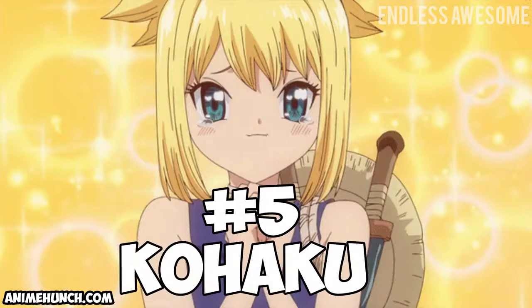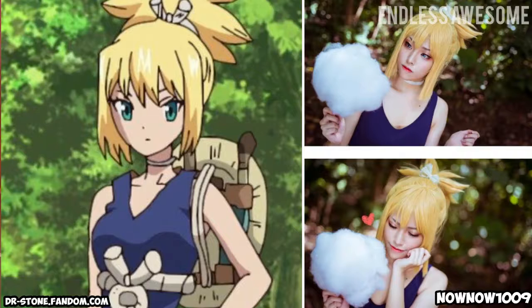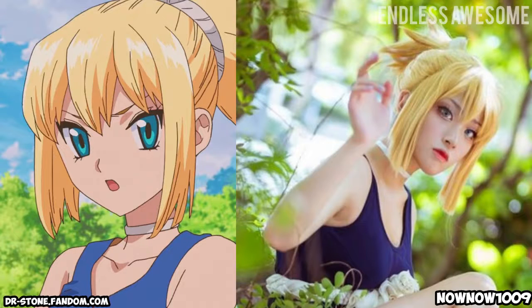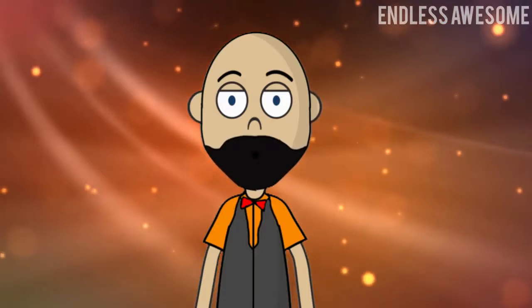Number 5: Koaku. Cosplayer Nels showcased a balanced portrayal of Koaku's personality. She precisely captured the hot-headed yet sweet essence of the character. It is also worth noting how her makeup and costume looked fantastic as she looked identical to Koaku.